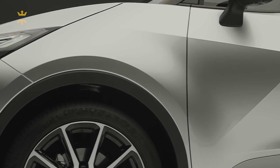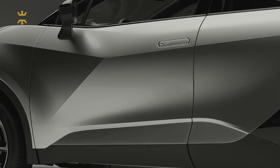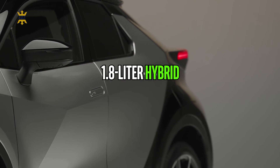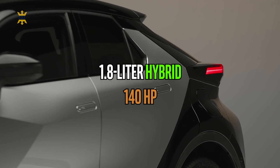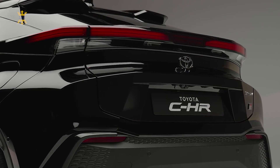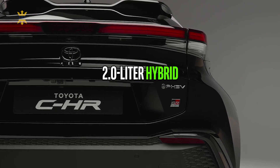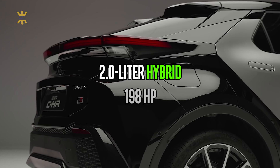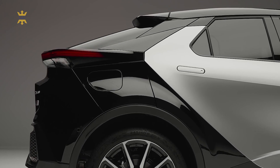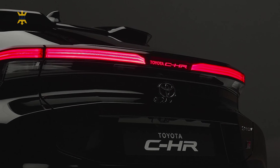In Europe, the C-HR is exclusively available with hybrid power options, providing an environmentally friendly driving experience. The base model features a 1.8-liter hybrid unit delivering a combined output of 140 horsepower, offering a smooth and efficient driving experience perfect for urban commuting. For those seeking more power, there is the option of the 2.0-liter hybrid setup, which generates an impressive 198 horsepower with enhanced acceleration and performance. The 2.0-liter hybrid can also be equipped with optional all-wheel drive, delivering improved traction and handling in various driving conditions.